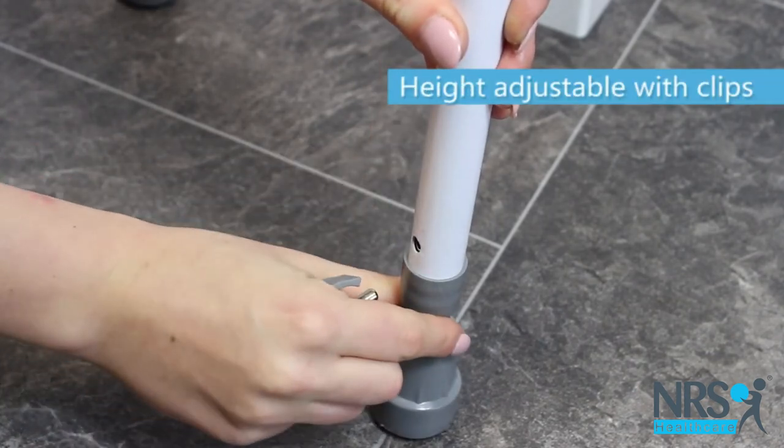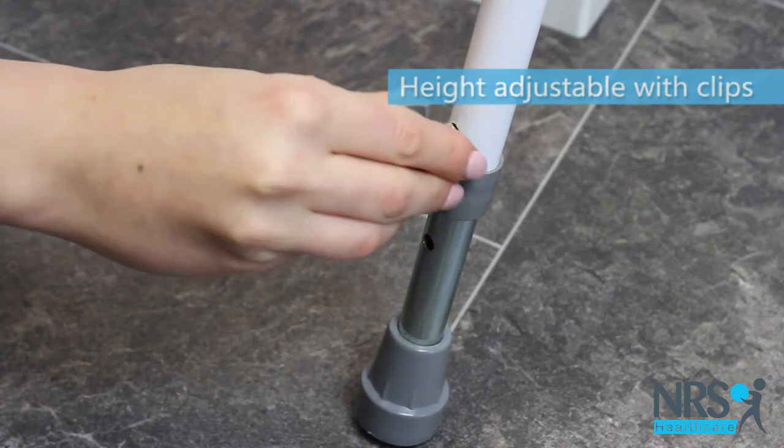The stool height is adjustable by sliding each leg to the appropriate height and securing with clips.